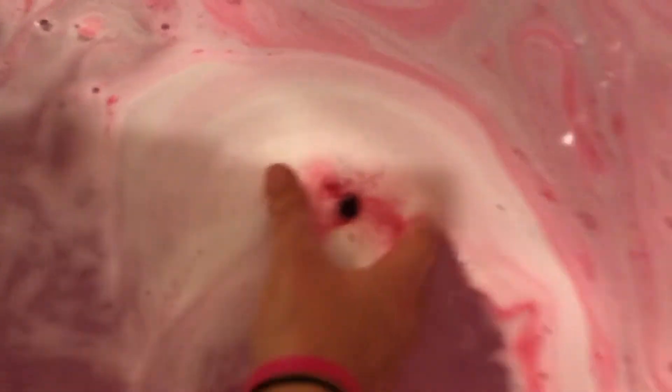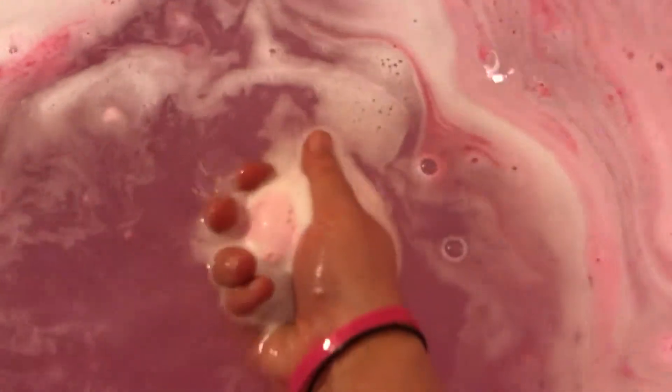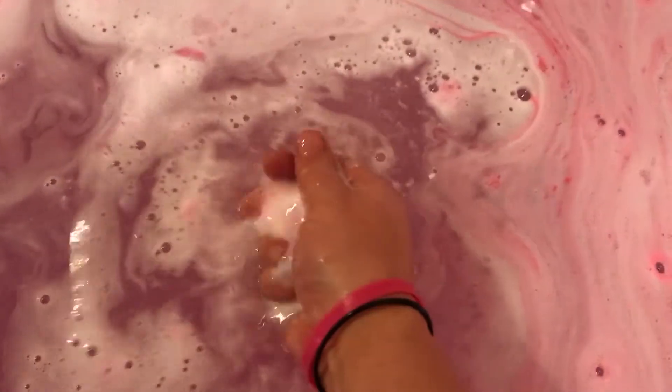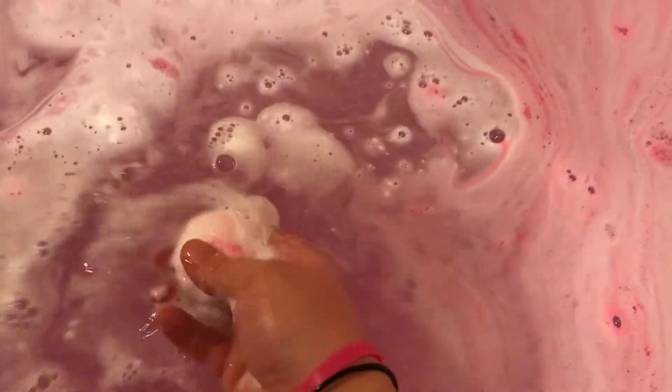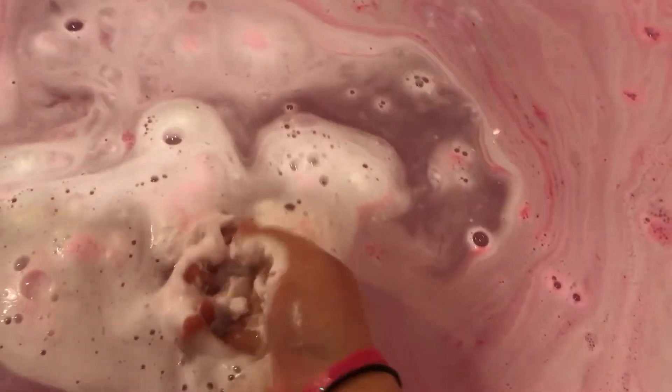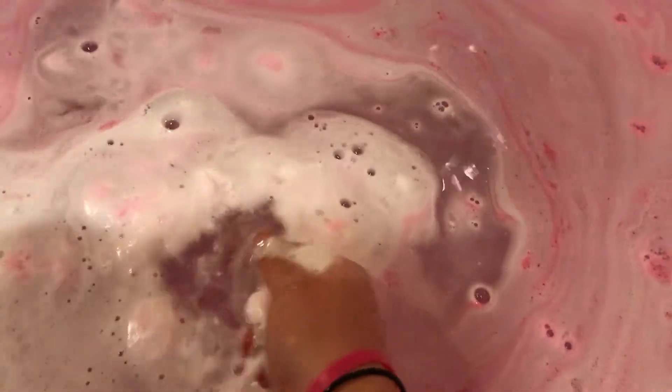It was really light colored and I thought that's not gonna do much. Now look at that color, how pretty that is. Oh god, I love these bombs, guys.